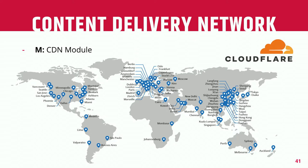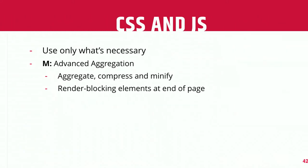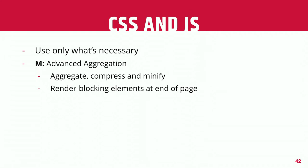For your CSS and JS, only use what's necessary. If you're using something like Bootstrap, it's really intended to be a starter kit where you strip away what you don't need — but a lot of people dump in the whole thing and build on top of it. Don't throw in a JavaScript widget to solve every little code problem you run into. The advanced aggregation module can be really powerful in terms of helping you aggregate, compress, and minify your CSS and JS. It can also help by moving render-blocking elements to the end of the page so that the page starts to render more quickly and gives the user that perception of speed.